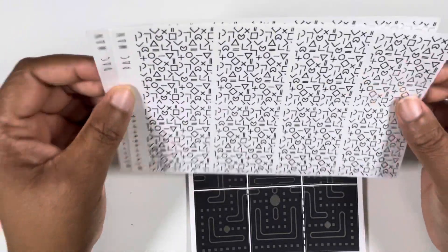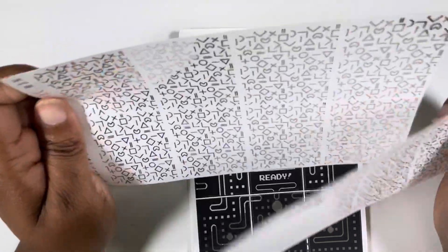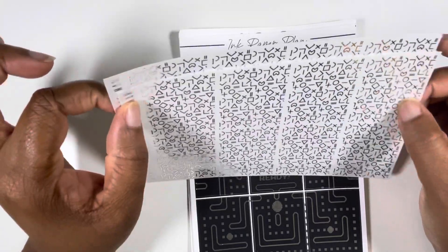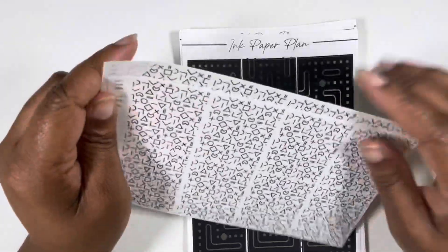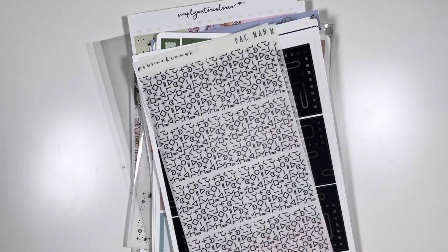So cute. Y'all, I should get that Monopoly kit because they're releasing in April — April 1st — these Monopoly game piece underlays. It's just all the ideas. But yes, that is everything that I'm going to be using for April. If you want to see the spreads, follow me on Instagram at HoneybeePlans. I'll see y'all in the next one. Bye.